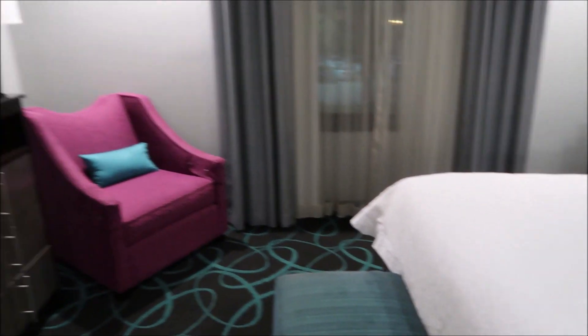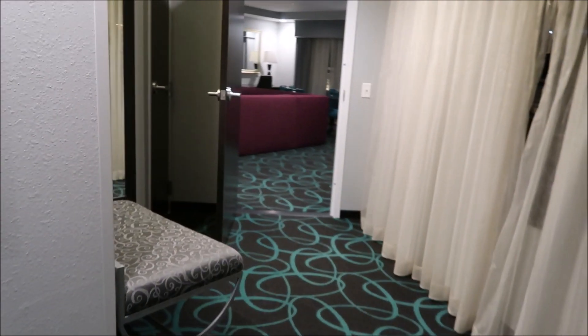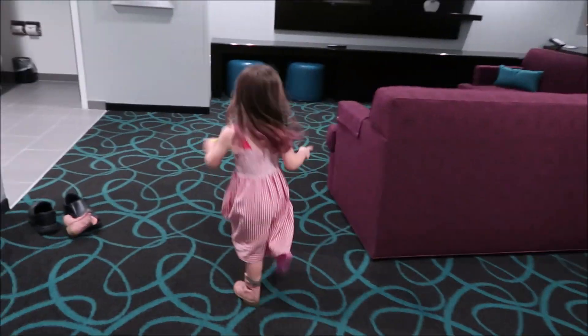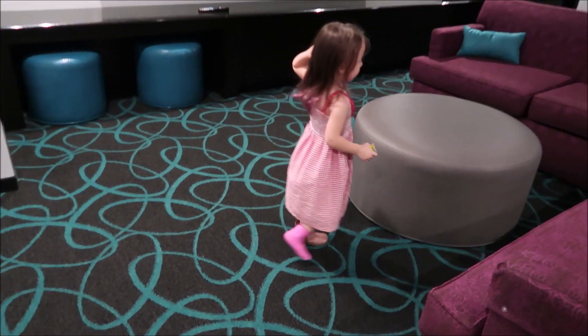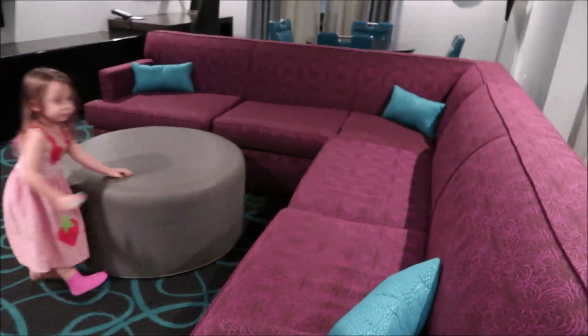Wow, this place is huge. This is the master bedroom. Keep in mind this is still a single hotel room — this isn't a couple of rooms put together. This is the corner suite. We lost her in this giant hotel room! Oh — your bed: we're going to fold out this fold-out couch and make your bed right there.